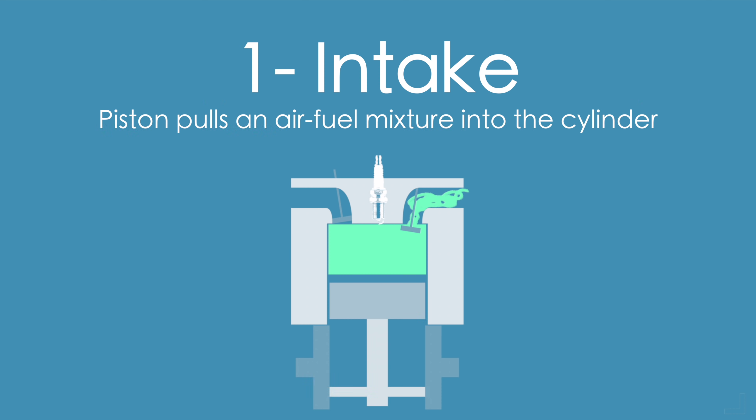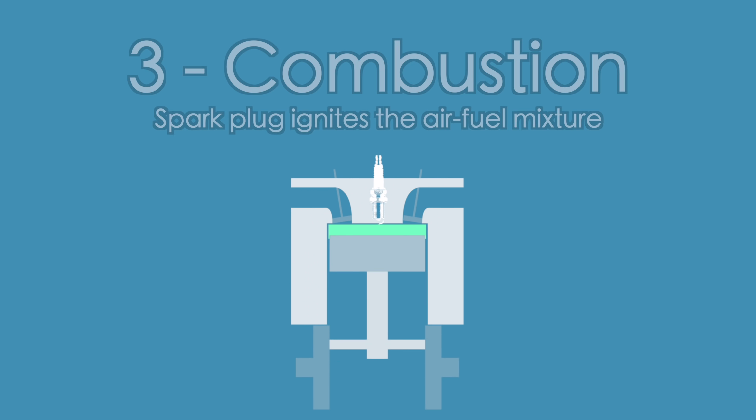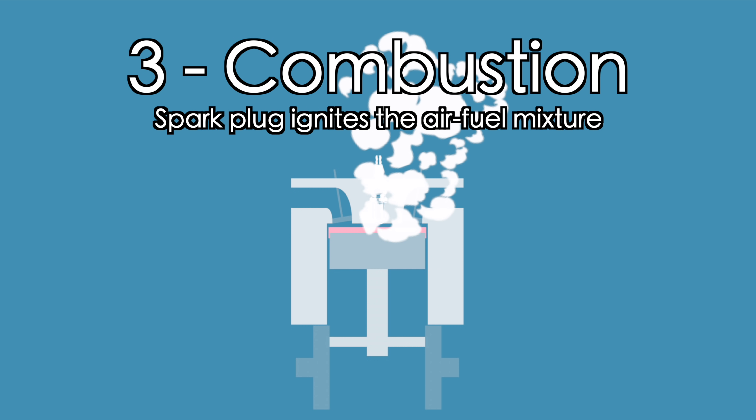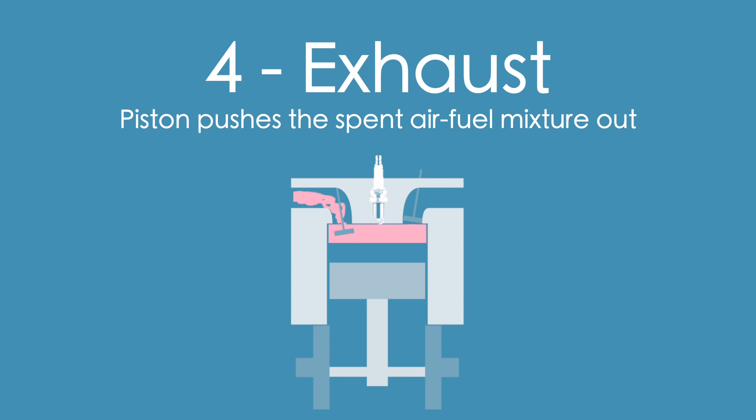The first stroke is called intake — the intake valve is open and the piston pulls an air-fuel mixture into the cylinder. The second stroke is called compression, where the piston compresses the air-fuel mixture. The third stroke is called combustion, where the spark plug ignites the air-fuel mixture which pushes the piston down and keeps rotating the crankshaft. The fourth stroke is called exhaust — the exhaust valve is open and the piston pushes the spent air-fuel mixture out.